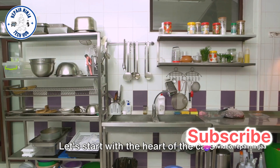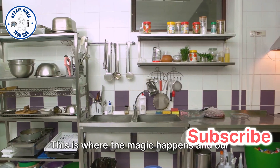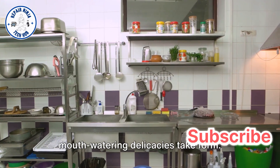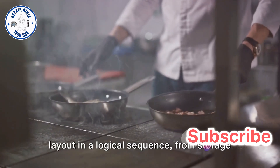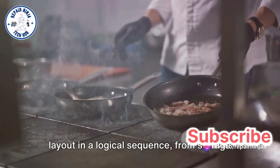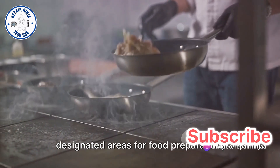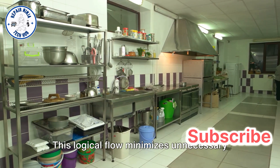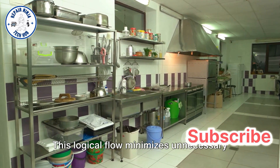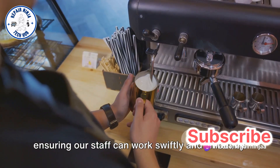Let's start with the heart of the cafe: the kitchen and back of house. This is where the magic happens and our mouth-watering delicacies take form. It's crucial to arrange the kitchen layout in a logical sequence, from storage areas for ingredients and supplies, to designated areas for food preparation, cooking, plating, and dishwashing. This logical flow minimizes unnecessary movement and optimizes efficiency, ensuring our staff can work swiftly and smoothly.